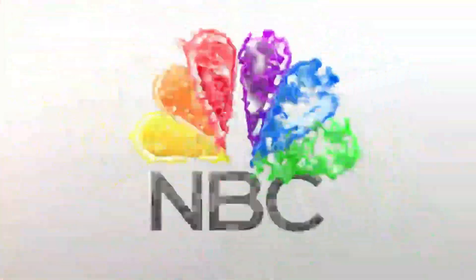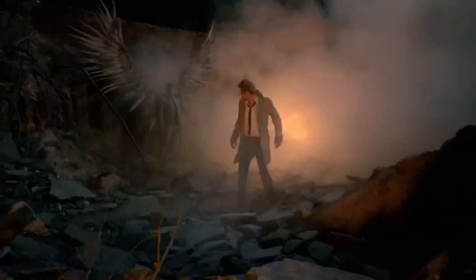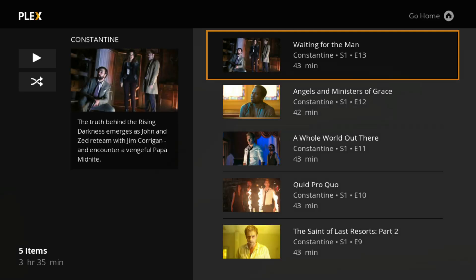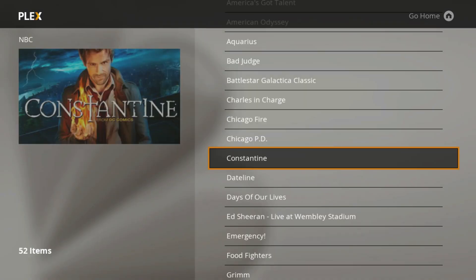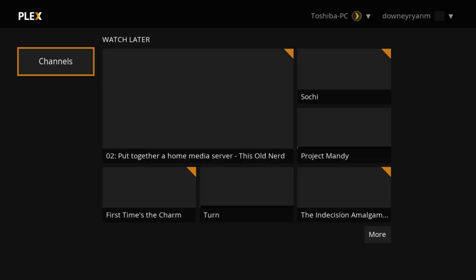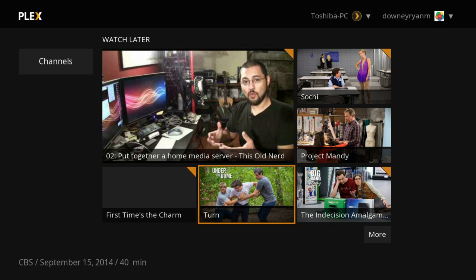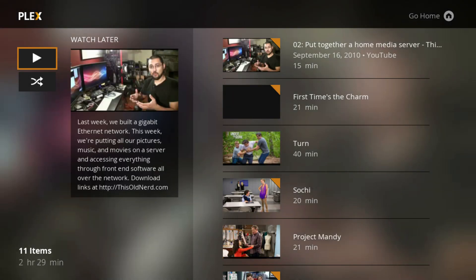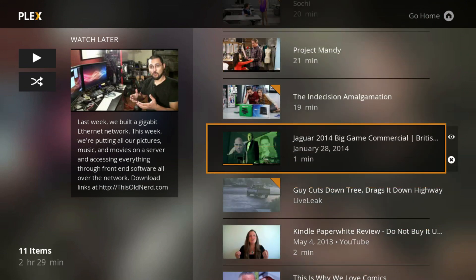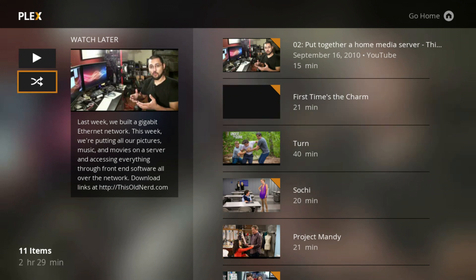And it loads. The nice thing about Plex on Roku has always been the ability to add channels that weren't already available through Roku directly. There is not an NBC channel on Roku, so adding something like NBC or USA through Plex gives you a lot of other options that you wouldn't have otherwise. It still of course also allows you to see things from Plex Pass.